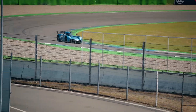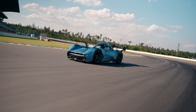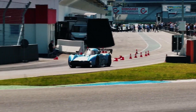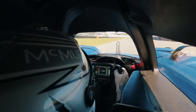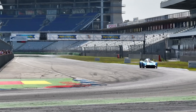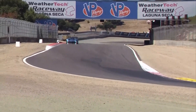And just when you think it couldn't get any crazier, the McMurtry Spéirling Pure is designed to be completely road-legal. That's right, you can take this beast to the track on weekends and then drive it back home — if you've still got any adrenaline left to spare. It's a car that blurs the lines between track performance and everyday usability, albeit in the most unhinged way possible. Forget stopping at traffic lights — you'll feel like you're lining up on the grid at the start of a Grand Prix every time you hit a red light.